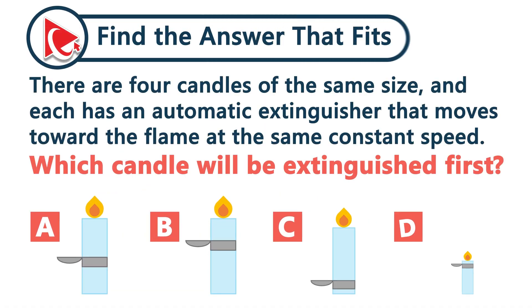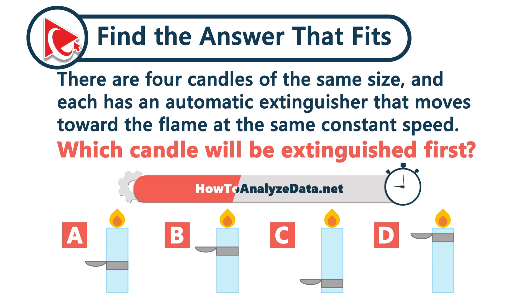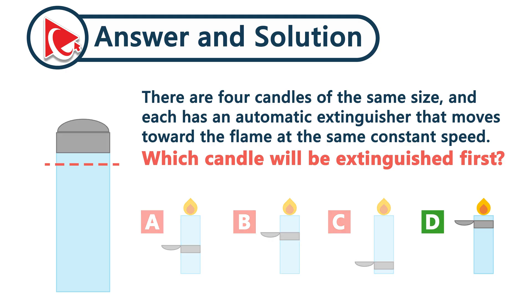There are four candles of the same size, and each has an automatic fire extinguisher that moves toward the flame at the same constant speed. Which candle will be extinguished first? Look at the distance between each extinguisher and its flame — which one has the shortest path? The correct answer is choice D.